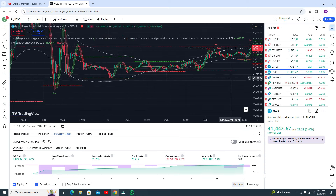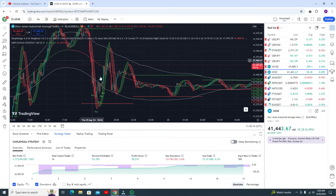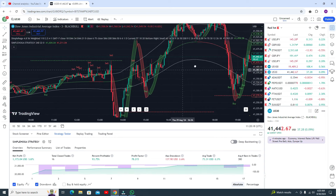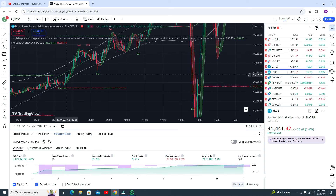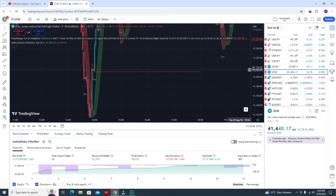This is the RSI ribbon. When you got the buy signal, you have to wait for the candle. Make sure the RSI should be touching the lower band line so you can go for the buy trade. This is another confirmed signal.